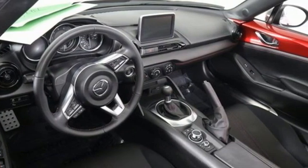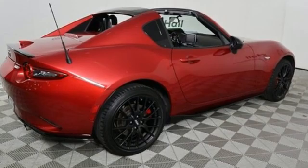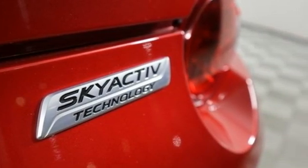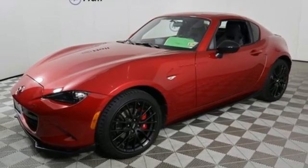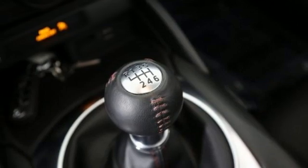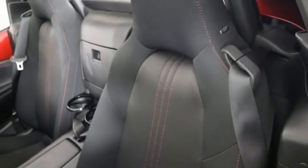And it comes with all the amenities you need: streaming audio, doors and push button start proximity key, manual tilting steering column, wireless phone connectivity, leather and metal look steering wheel, inline 4 cylinder engine, power retractable hard top, sport suspension, and LED low and high beam headlights.